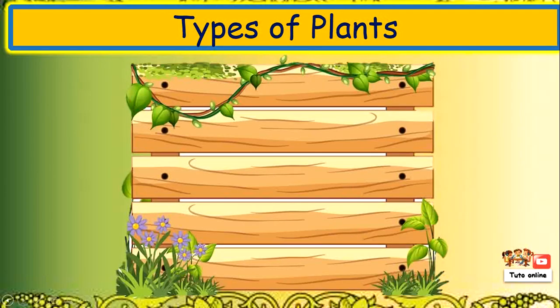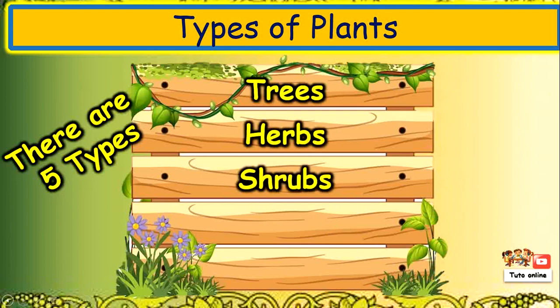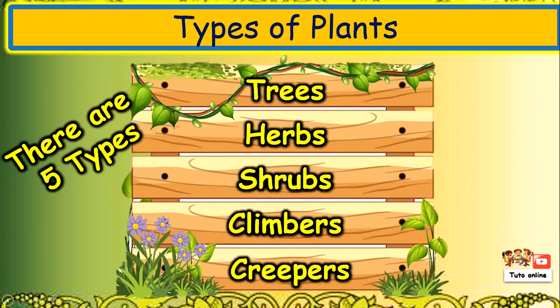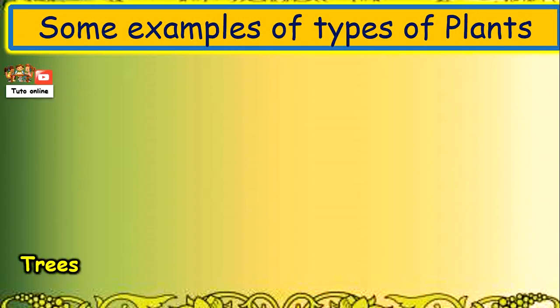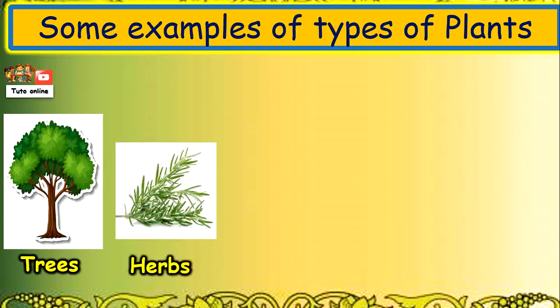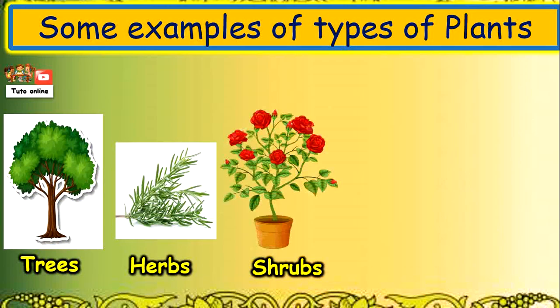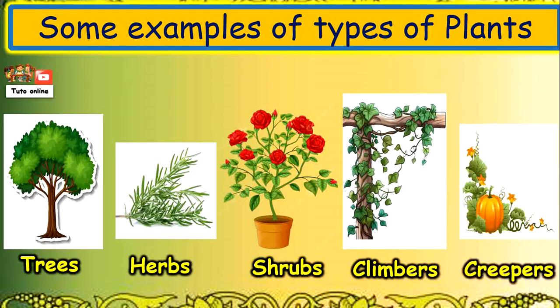There are five types of plants: trees, herbs, shrubs, climbers and creepers. Some examples of each type of plant include trees, herbs, shrubs, climbers and creepers.